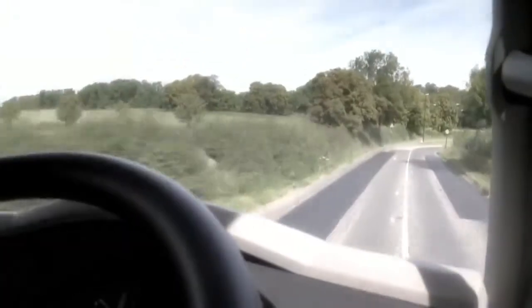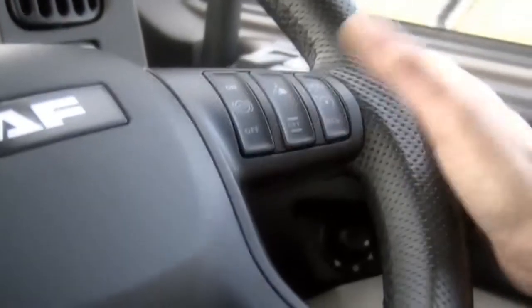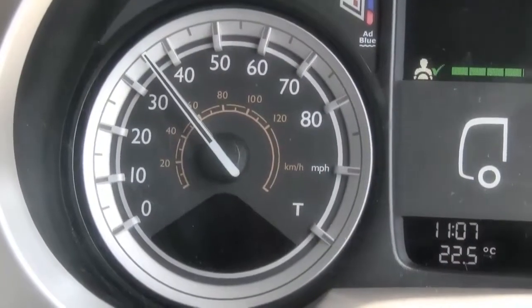The speed limit is changing to 30 miles up ahead, so I'm going to cancel out cruise control to reduce my speed. Once we're at 30 miles per hour,